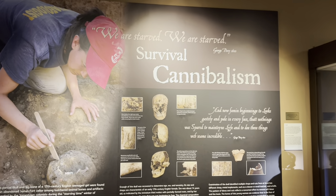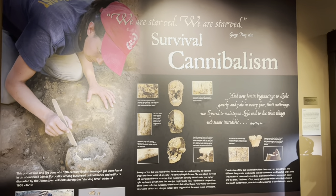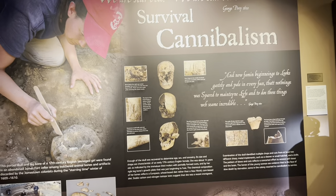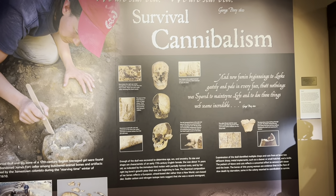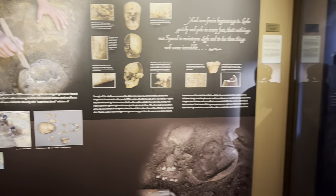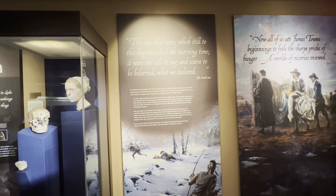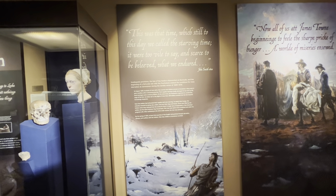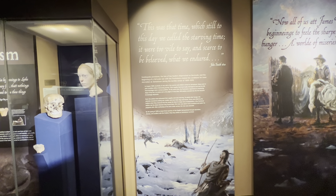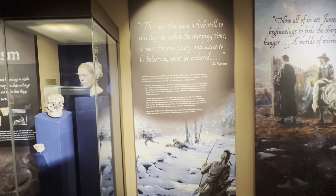There was a saying: 'We are starved, we are starved.' The early colonists, because of starvation — after the Powhatan Indians hid their food and did not provide food for them — some became cannibals based on archaeological evidence. John Smith recorded in 1610: inadequate provisions, the loss of key leaders shipwrecked on Bermuda, and the beginning of a full-scale war with the Powhatans created the conditions for mass starvation at Jamestown during the terrible winter of 1609 to 1610.